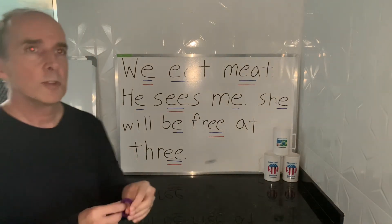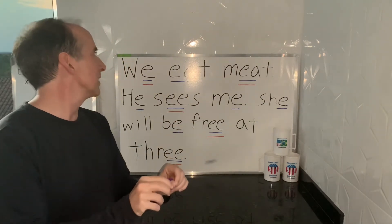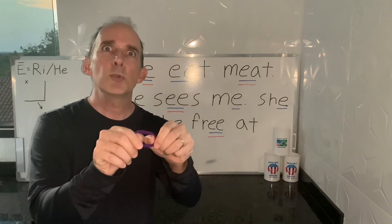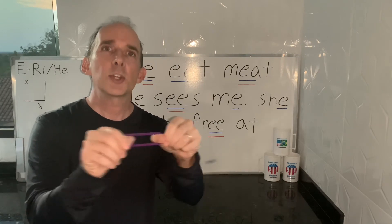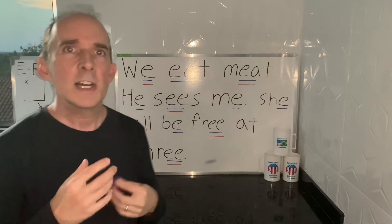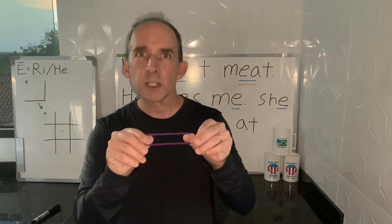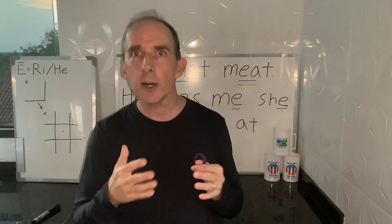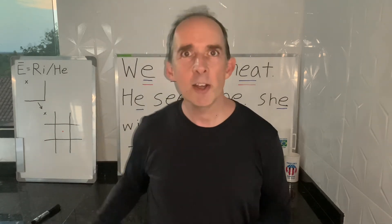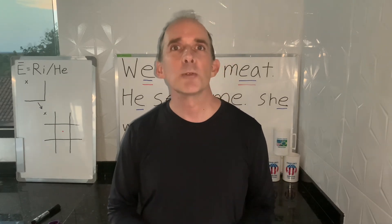And now with a little elastic to work on that intonation, which is very important in English: 'We eat meat. He sees me. She will be free at three.' And that's it. You can speed it up to work on sounding more natural, more native-like. But remember, the emphasized words aren't really sped up — it's the other words, the reduced words, that are sped up. That's just how English works. So thank you very much, God bless you, and we'll see you next time.